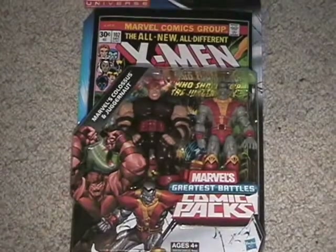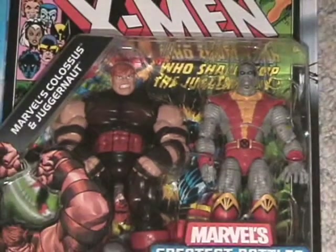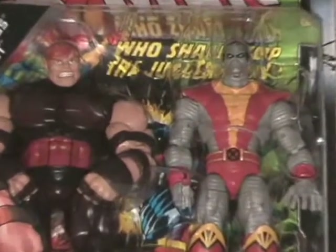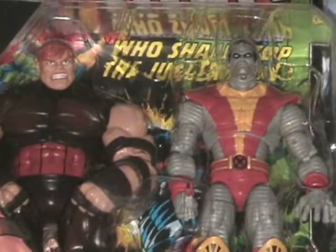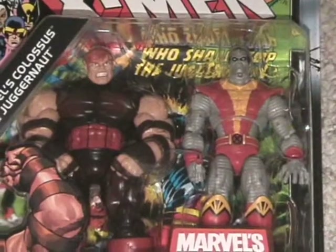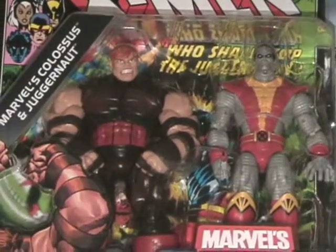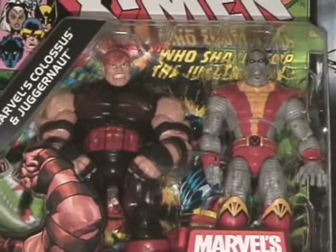I snagged this Juggernaut/Colossus 2-pack today as well. The Colossus paint is terrible, but I'm probably going to open this one and repaint him the way he should be — at least the silver chrome parts. The Juggernaut looks awesome though — good to have one now without the helmet.